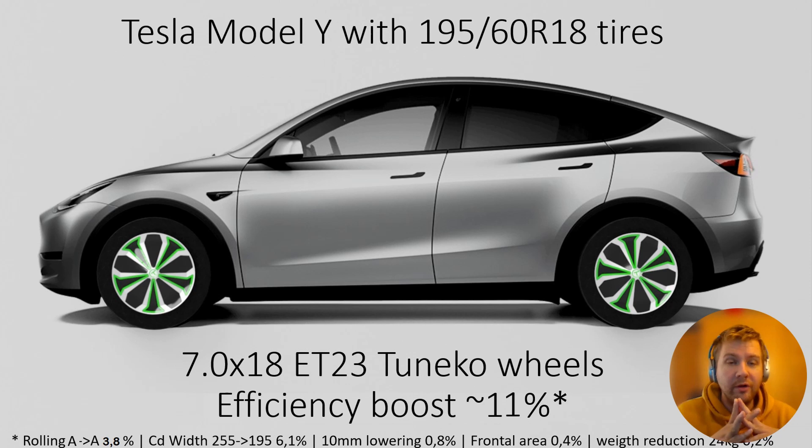The width of the stock tires is 255 millimeters and that's a lot - you don't need that width to have good grip and performance. In the test I used 195/60 tires, and that saves through aerodynamic drag 6.1%. These new tires are also a little bit smaller in diameter, so there's about 10 millimeter lowering for the car and that creates 0.8% savings. The frontal area of the car gets smaller, which directly impacts drag, giving another 0.4% savings.